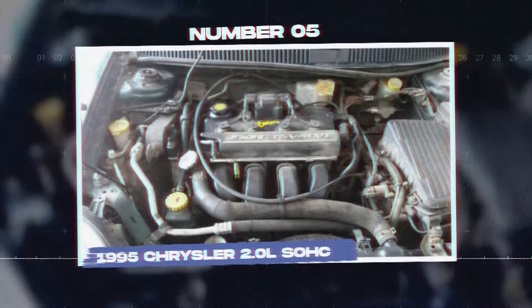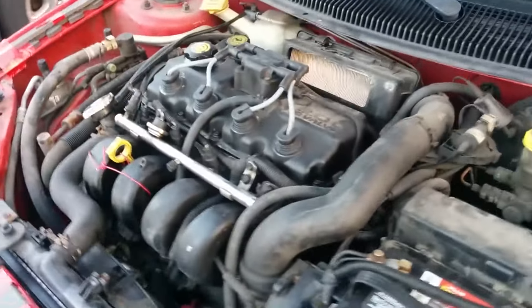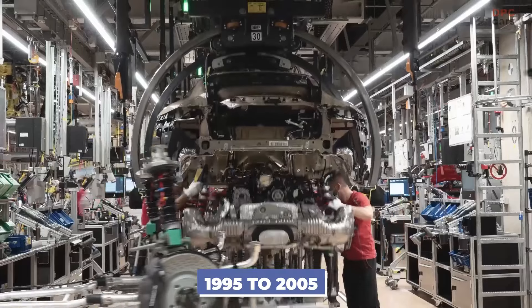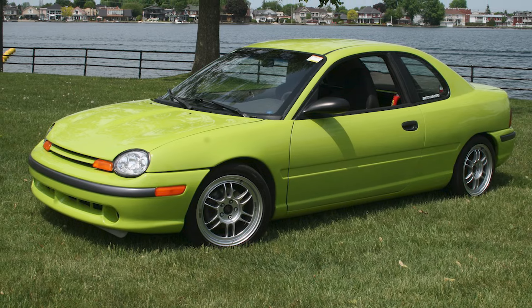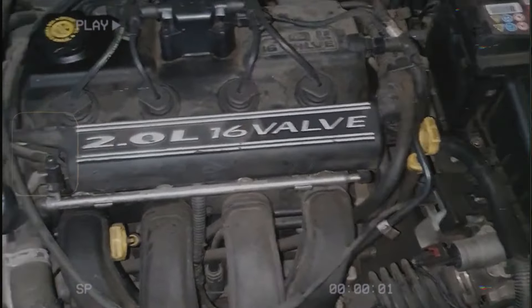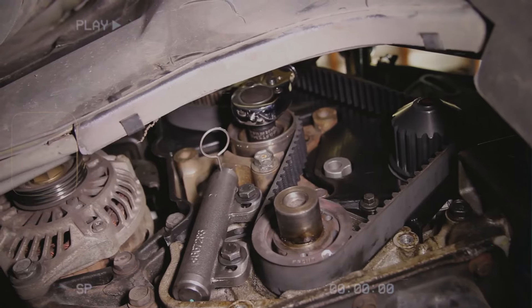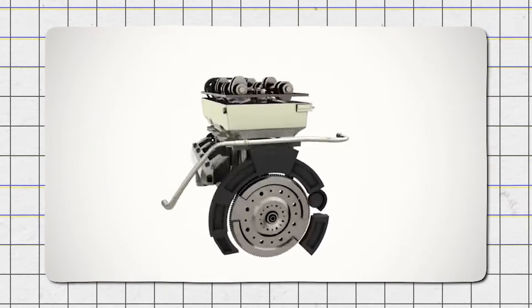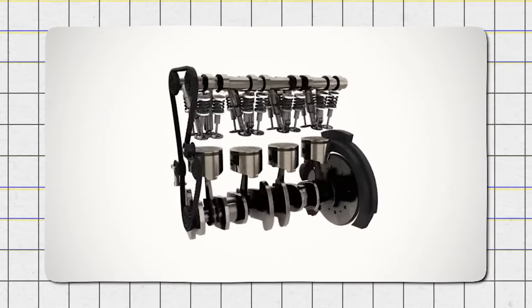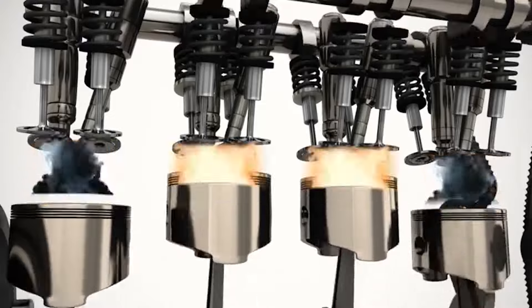Number 5: the 1995 Chrysler 2.0L SOHC. The Chrysler 2.0L single overhead cam engine, produced from 1995 to 2005, was mainly used in the Dodge and Plymouth Neon. This engine had a reputation for several serious problems. One significant issue was the timing belt, which could break if not replaced on time, causing major damage to the engine. Because the 2.0L SOHC was an interference engine, a broken timing belt could result in the pistons hitting the valves, bending them or damaging the pistons.